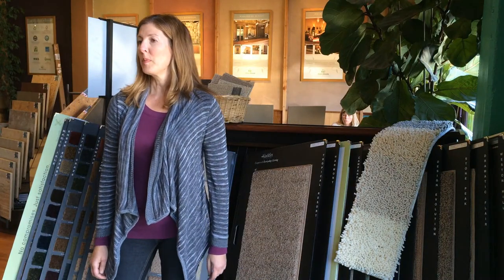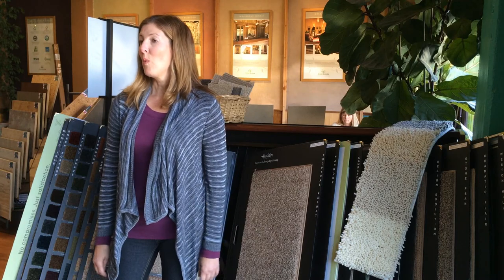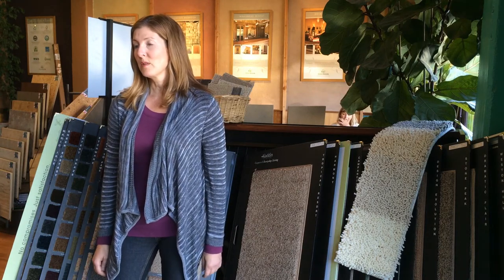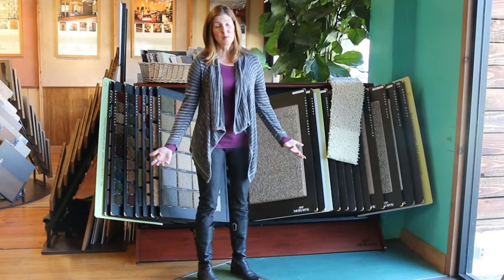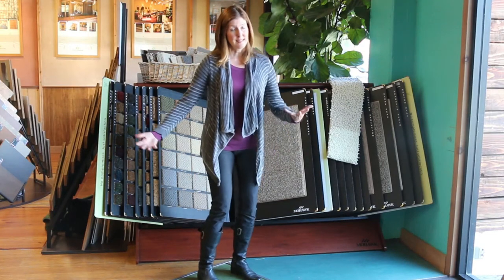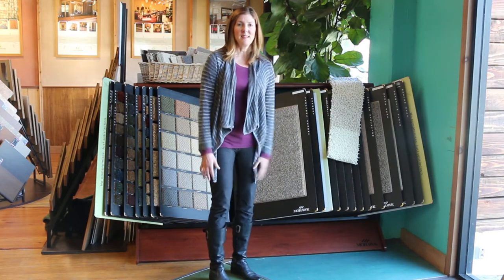You can also find wool carpet at GreenGoodsProducts.com. Let me tell you a little bit about why wool is an excellent choice for your flooring material. Wool is 100% natural — it comes from sheep. It doesn't hurt the sheep; they get sheared, their hair grows back, and they make more wool. How great is that?